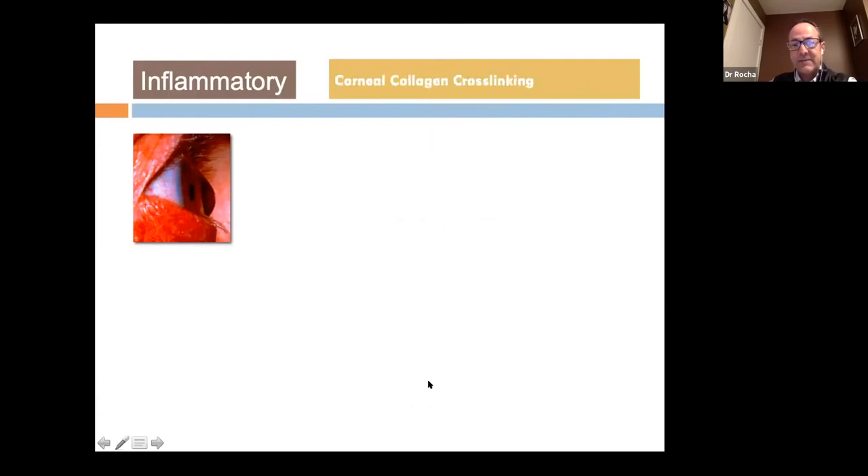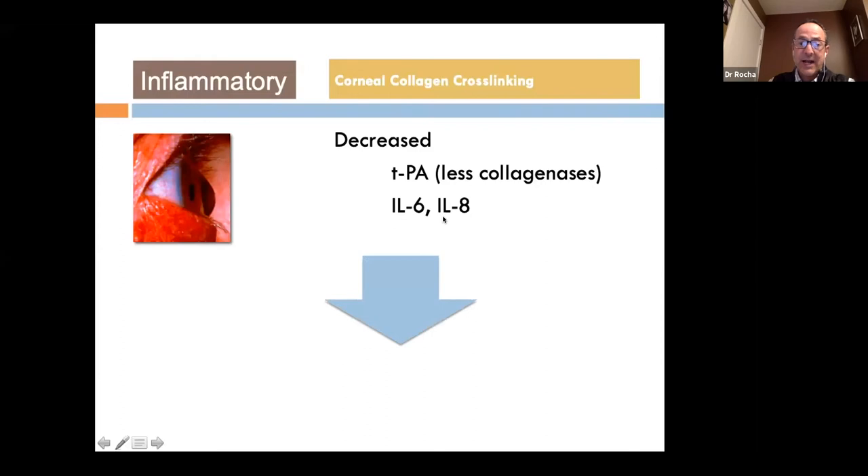Corneal collagen cross-linking has been found to result in less collagenase activity and decreased IL-6 and IL-8, which may be one of the reasons it leads to stabilization of the disease. One of the most significant contributing factors is eye rubbing, which may actually be the initial trigger of all of these changes.